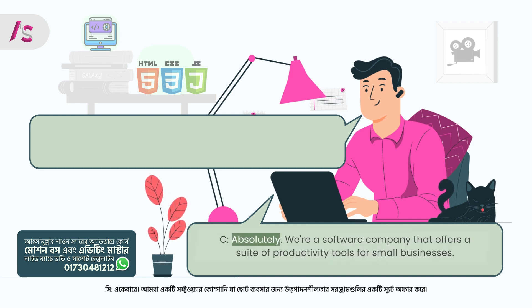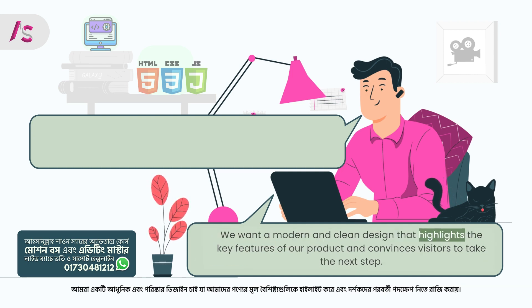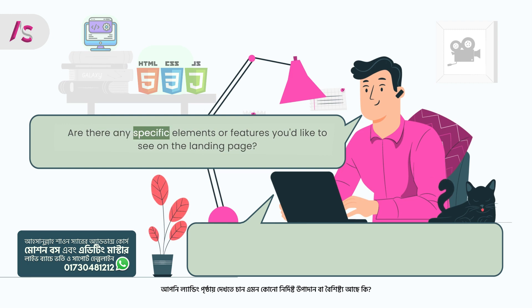Client: Absolutely. We're a software company that offers a suite of productivity tools for small businesses. The goal of the landing page is to attract new users and encourage them to sign up for a free trial of our software. We want a modern and clean design that highlights the key features of our product and convinces visitors to take the next step. Freelancer: Got it. Understanding the target audience and the desired user actions is crucial. Are there any specific elements or features you'd like to see on the landing page?